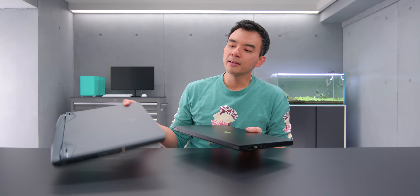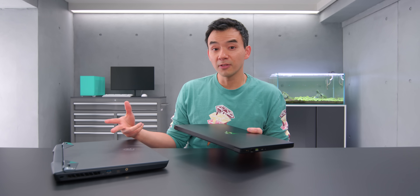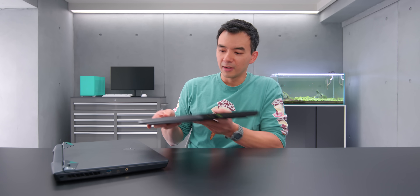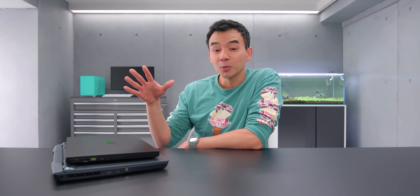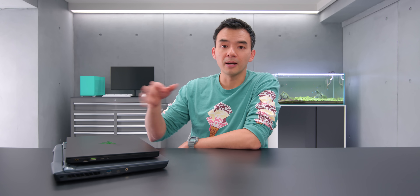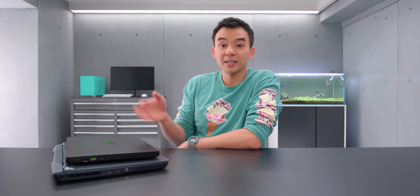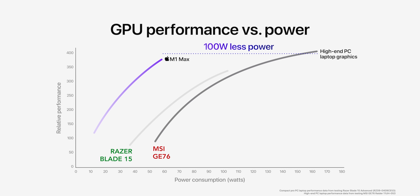You can put the same GPU into a much bigger chassis and run it at a much higher wattage. In the MSI GE76, which they also showed in the graph, it's a 3080 running at 165 watts. Looking at that chart, the M1 Max is in between the performance of these two laptops. As someone who's reviewed both of them, I understand how powerful these things are — they're some of the best Windows laptops available. But to see the M1 Max come in between these at just 55 watts is incredible.